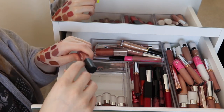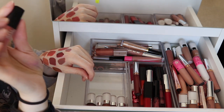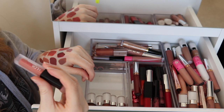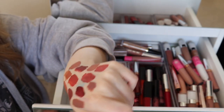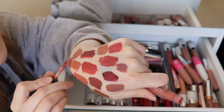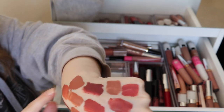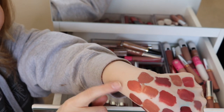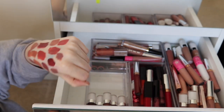A Huda Beauty liquid lipstick — a little mini one in Bombshell. I think it's supposed to be a nude but it's definitely not a nude on me — more of an orange-tone brown, like a terracotta kind of brown.